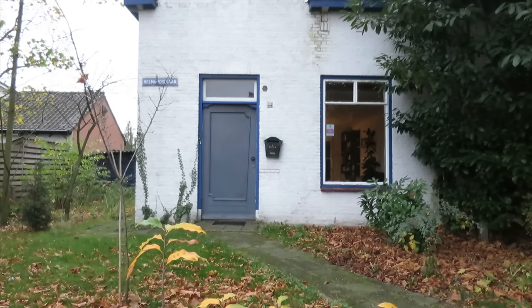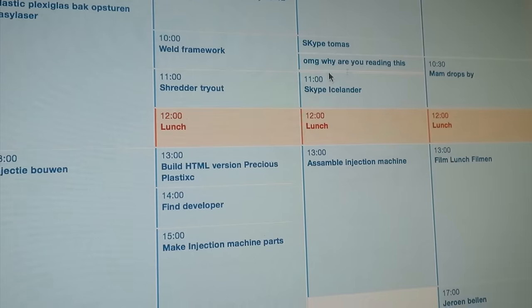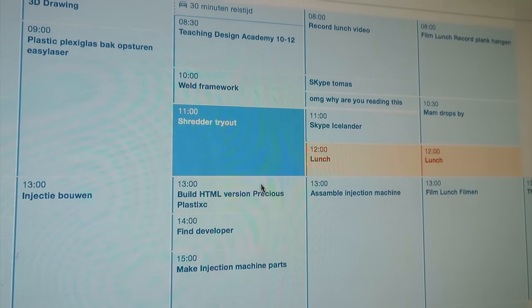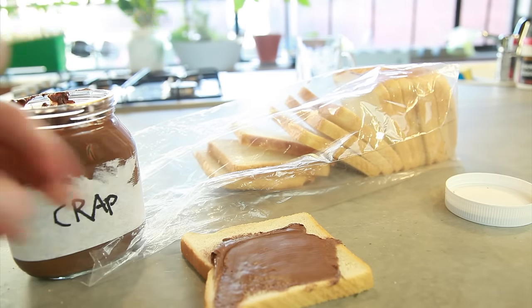Sometimes my day looks like this. Busy. Just too much stuff to do for one day. And of all the things to do, the easiest way to win some time is here — lunch. Making a proper lunch takes too much time, so I'll just skip it. I grab something crappy and eat it quickly. Not a good lunch.